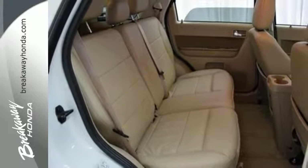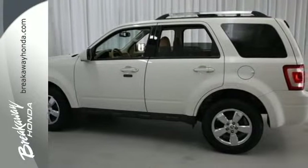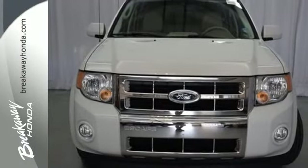Whether you're looking for a safe, stylish, and economical compact SUV for your family or your commute, the acclaimed Escape is a must-see. Take this one for a test drive today.